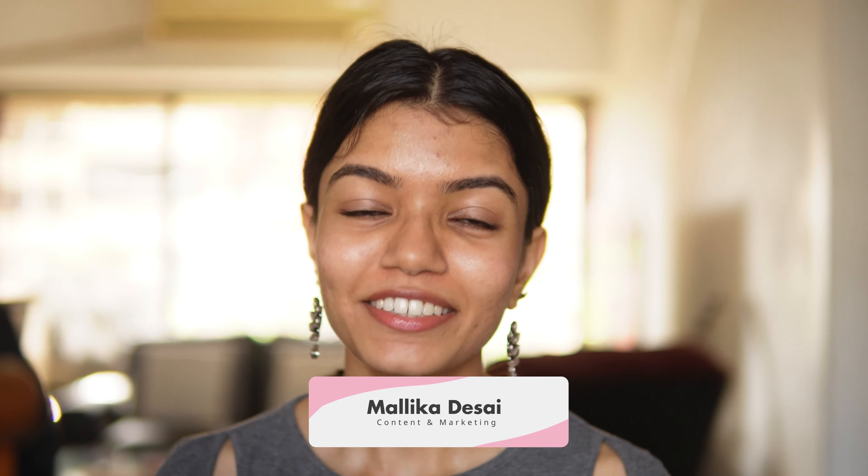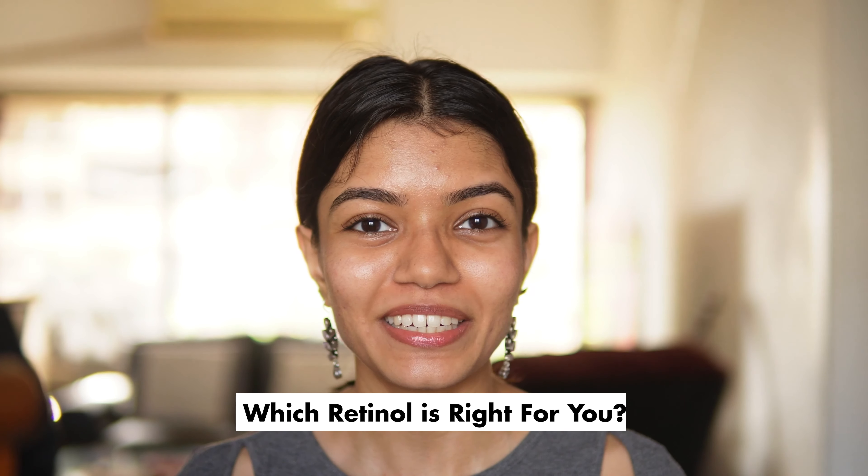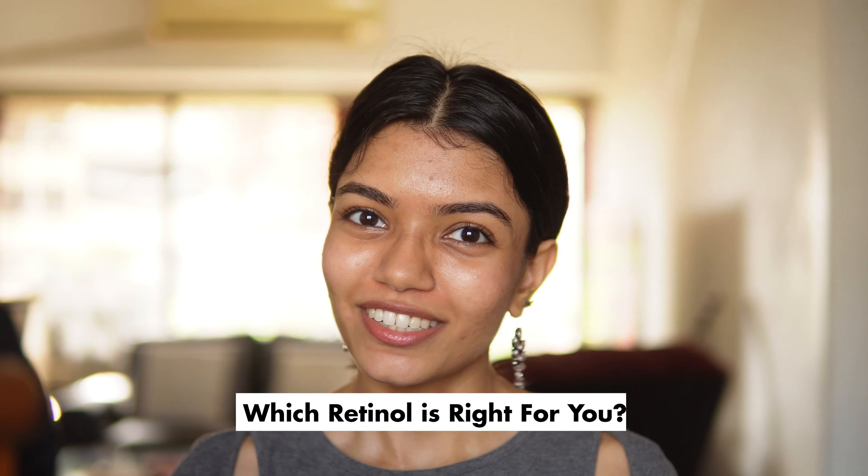Hello and welcome back to our YouTube channel. Today we are going to compare four products that all contain forms of retinoids so that you can decide which one is right for you.